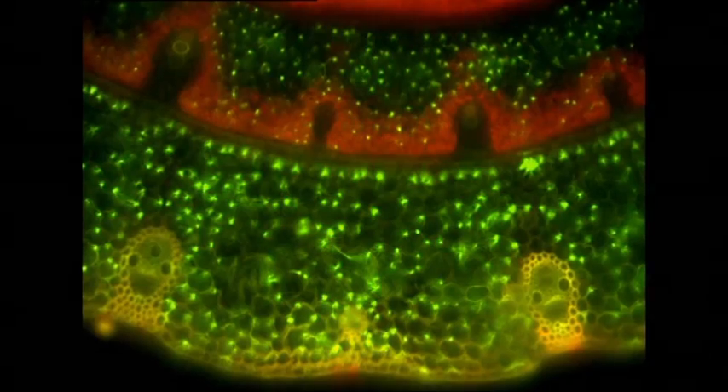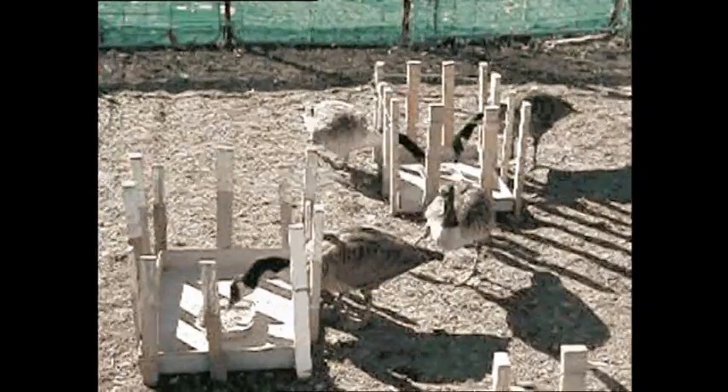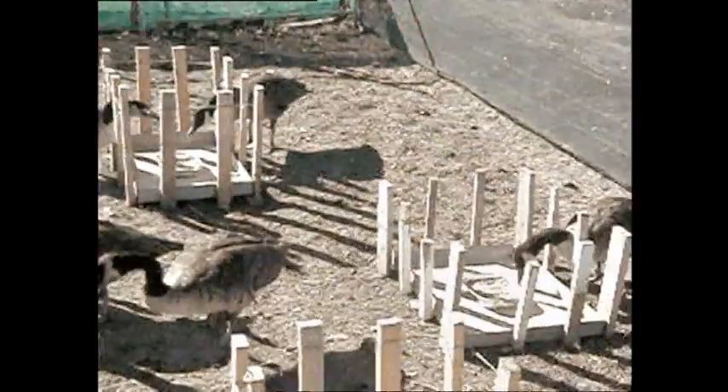The innovation is basically looking at how we can reduce bird strike at airports. The way we've done that is to introduce a fungus into a grass that deters birds. The innovation is a grass-endophyte association — endophyte meaning a fungus that lives within a plant.